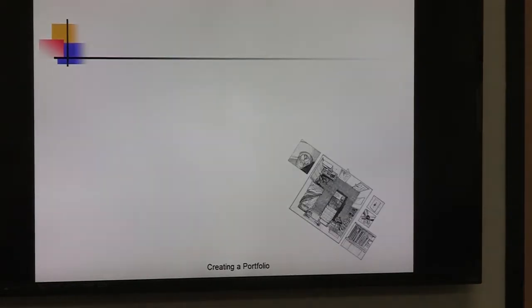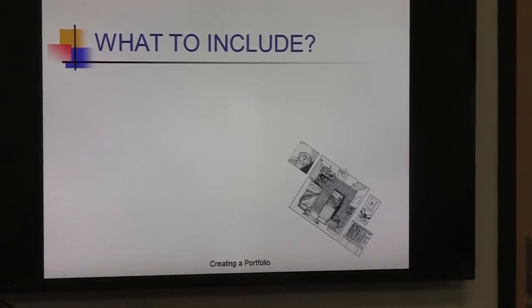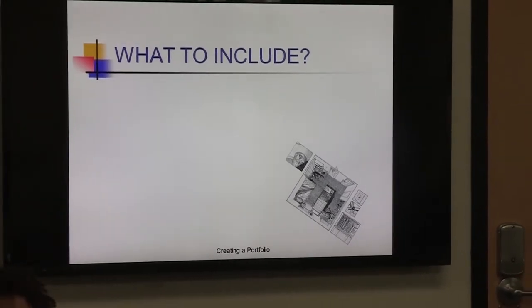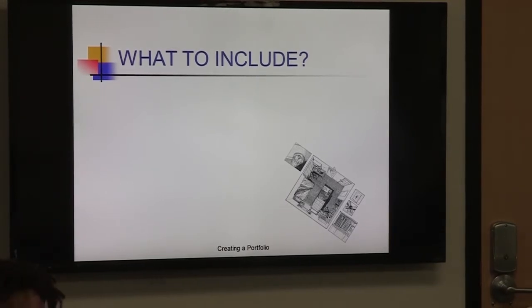I have a question — which one is better, a paper portfolio or an electronic portfolio? That's a really good question. We'll talk about that in a moment, as it depends on what career field you're in. So, what do you include in a portfolio?